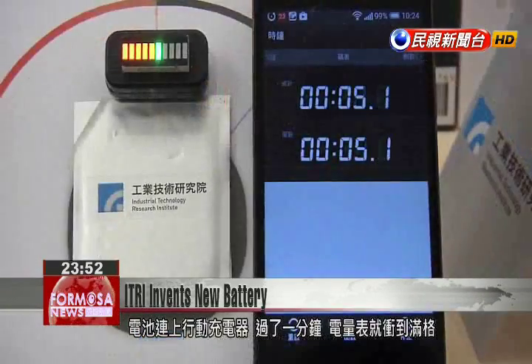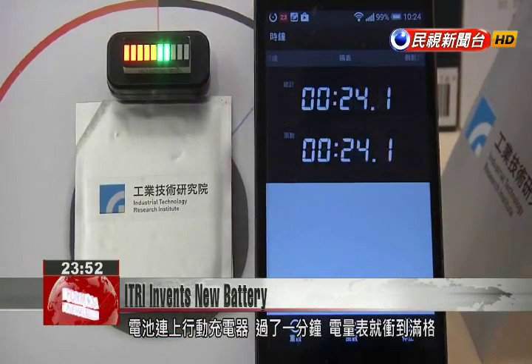The battery is connected to a charger and after just one minute is fully charged. ITRI and Stanford University have cooperated on the latest development of this aluminum ion battery.